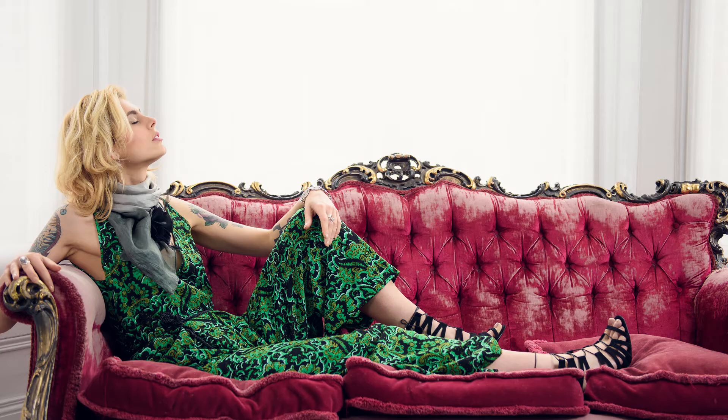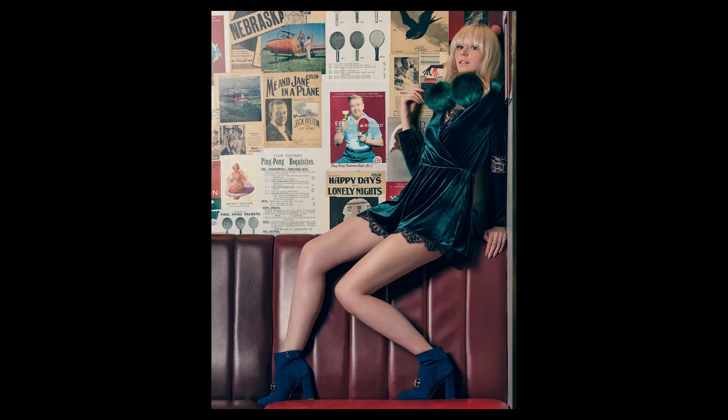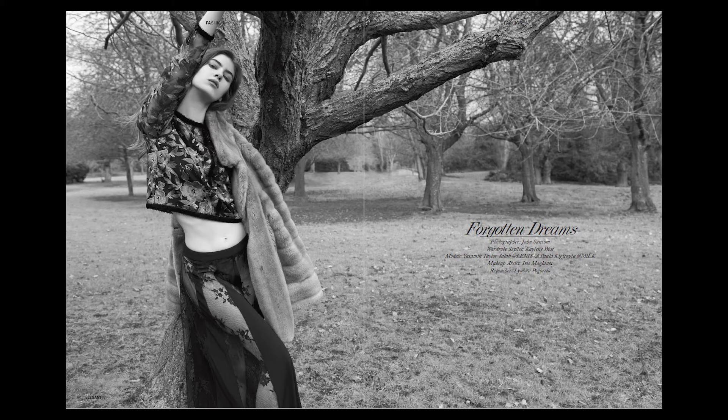Hey everybody, it's Jon Sansom and today we're going to be talking about how you can get the very best from your model test shoots. I get so many questions from you guys about how you can get the very best from your model test shoots, how you can get in contact with agencies, how do you go about casting, how do you choose your models, and how do you get the best out of them in terms of posing. We'll start a conversation and maybe get to some of them in a future video. Let's get into it.